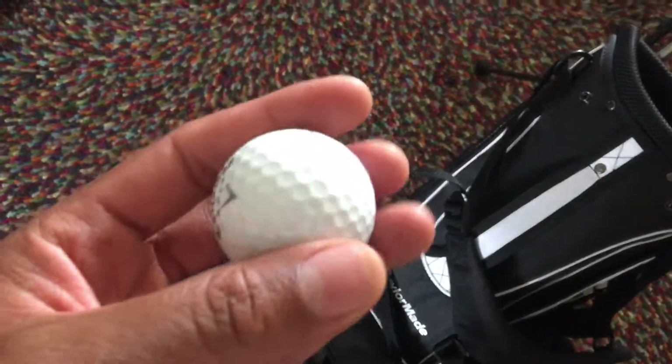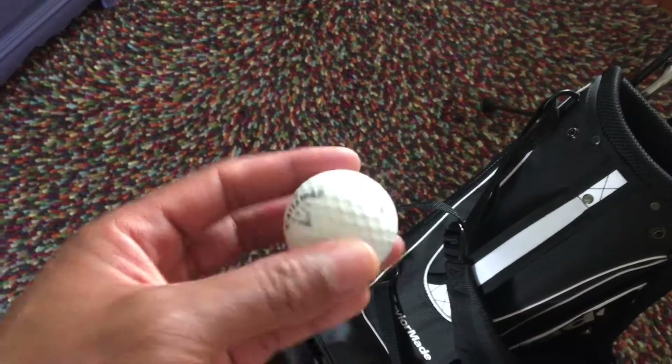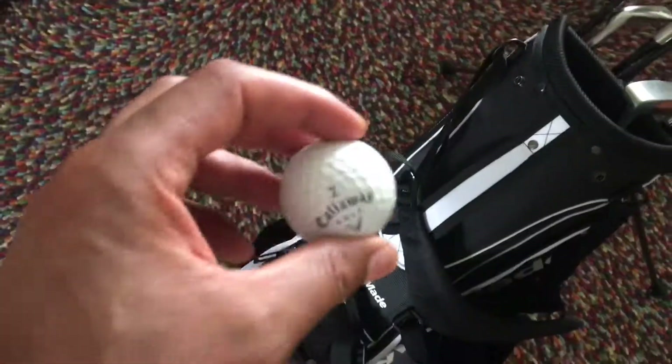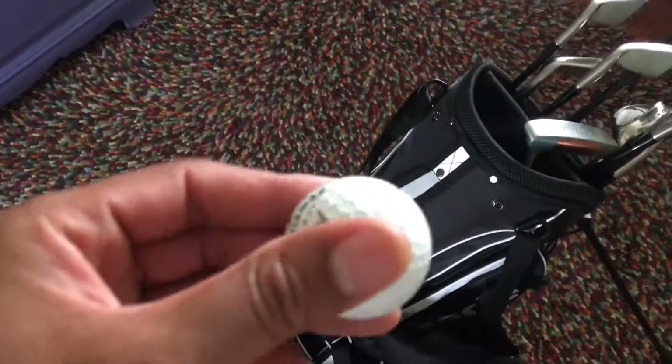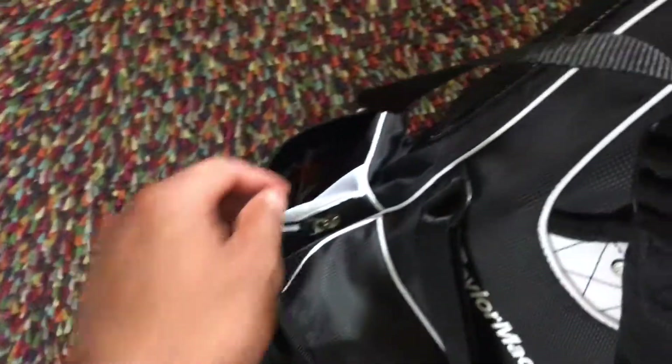You need your golf balls — you cannot golf without them. This is essential. If you don't have any, I'm sure someone wherever you go can give you one, but make sure to keep golf balls in your bag.